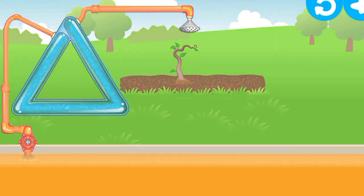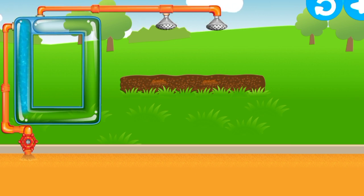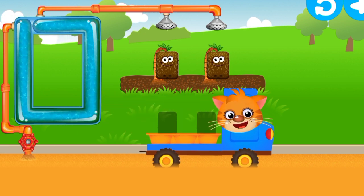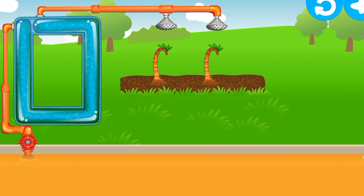I wonder what bunnies will grow here. Run your finger along the tube. Try again. Get the water to the end of the tube. Wow! Put them in the trolley. Rectangle — two. Extraordinary!